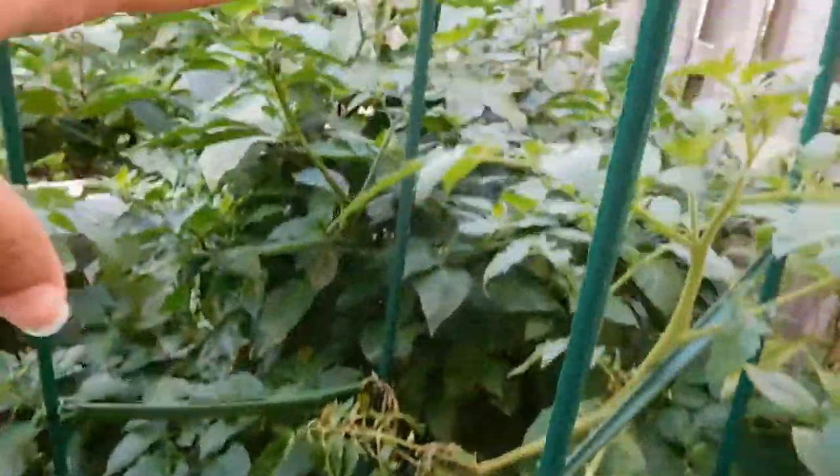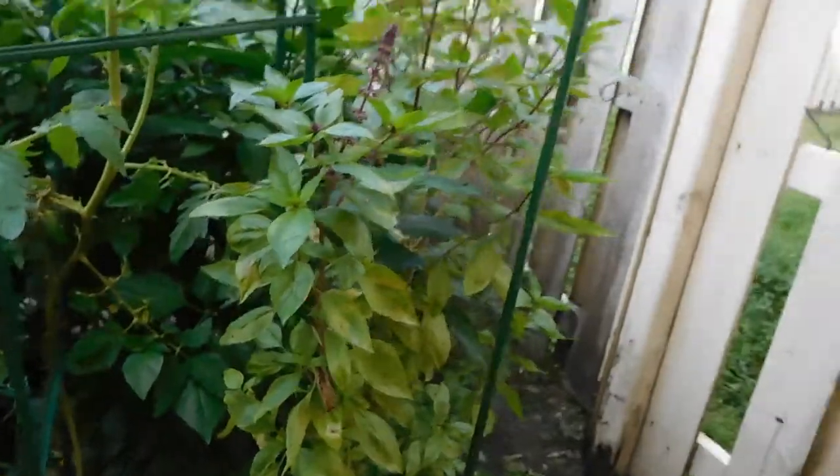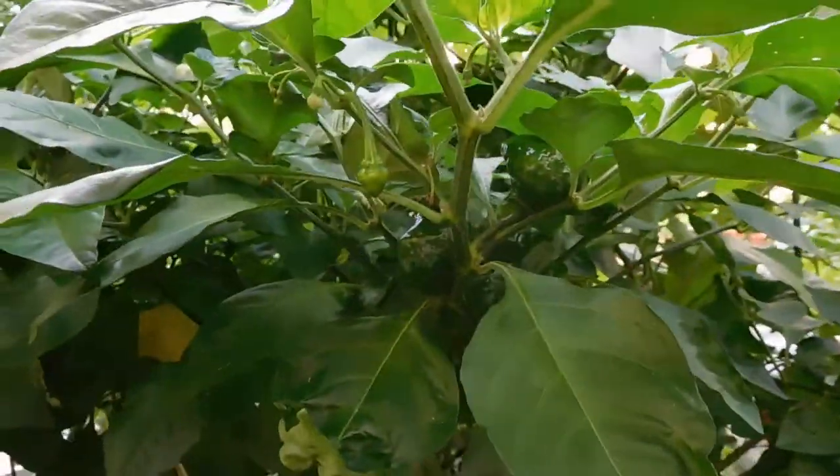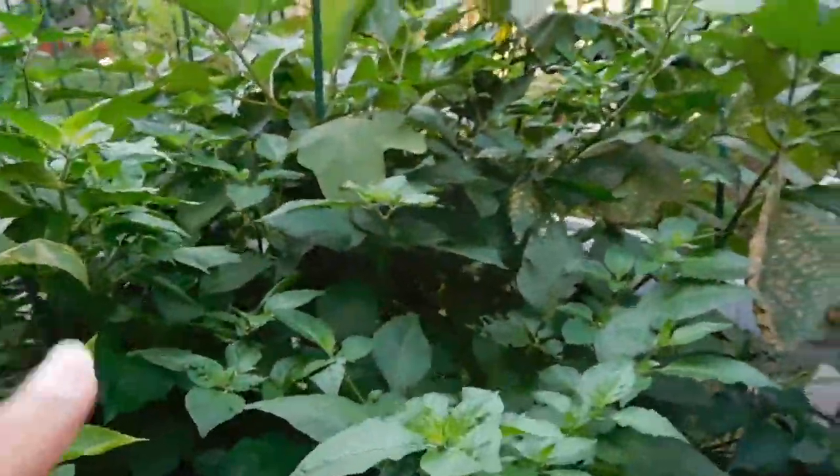I haven't been outside in forever. Here's my habaneros - those are taking over everything. Make sure there are no bees. The habanero is taking over everything but not ripening yet - there are none that are ripe on this one, but there are lots that are growing here.